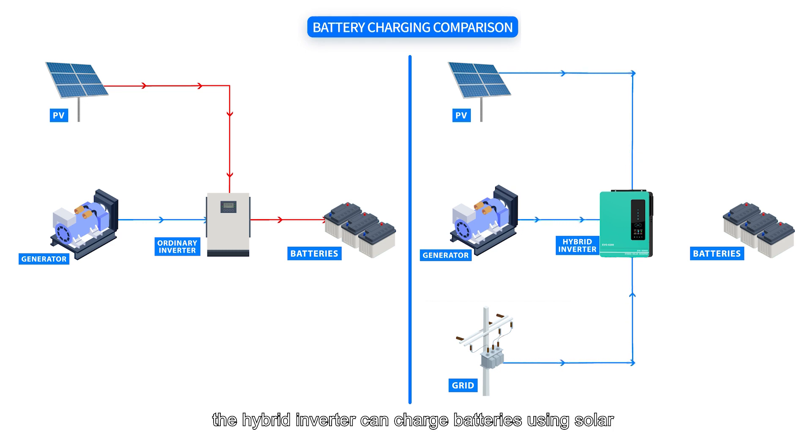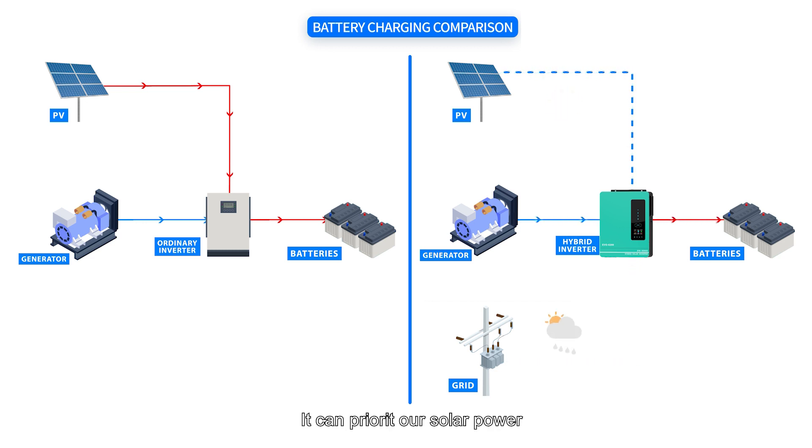The hybrid inverter can charge batteries using solar power, grid power, or a combination of both. It can prioritise solar power to charge batteries during the day and switch to grid power when solar energy is insufficient.